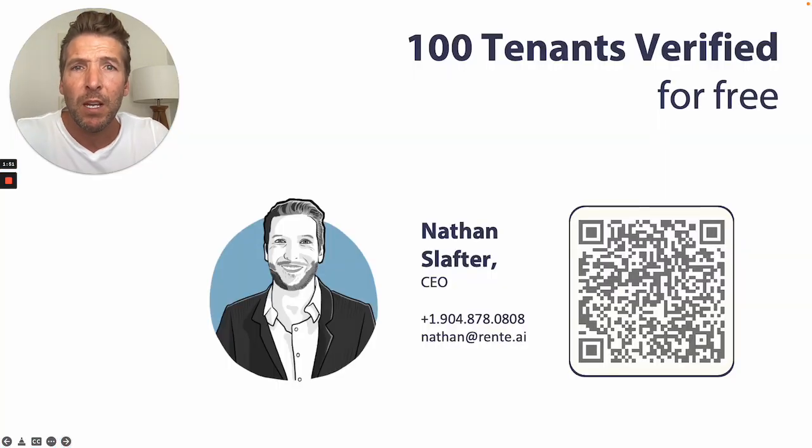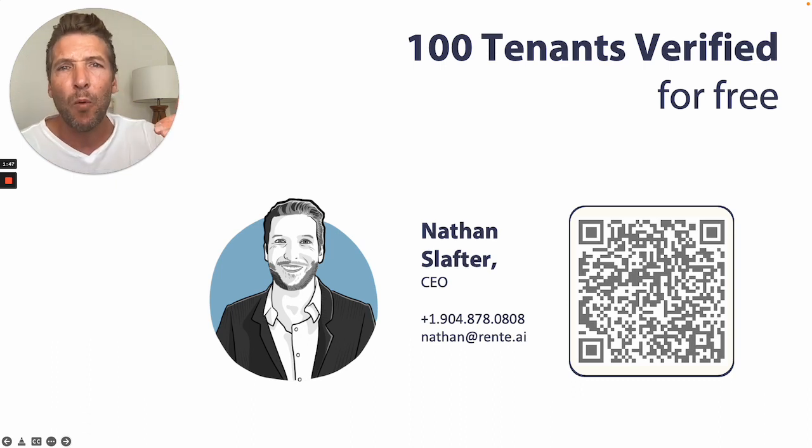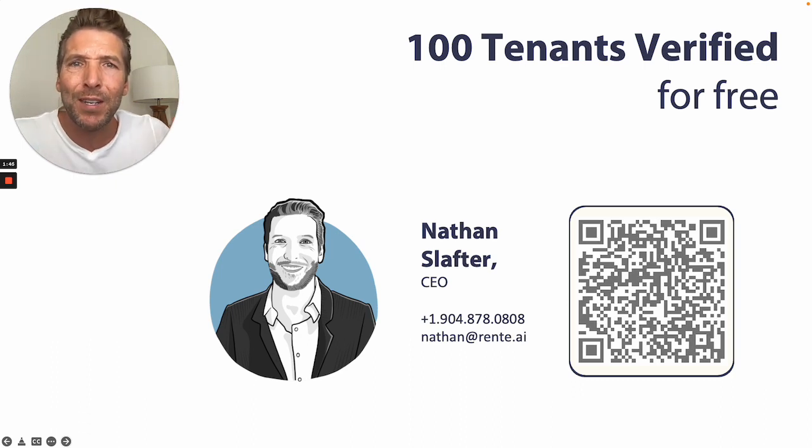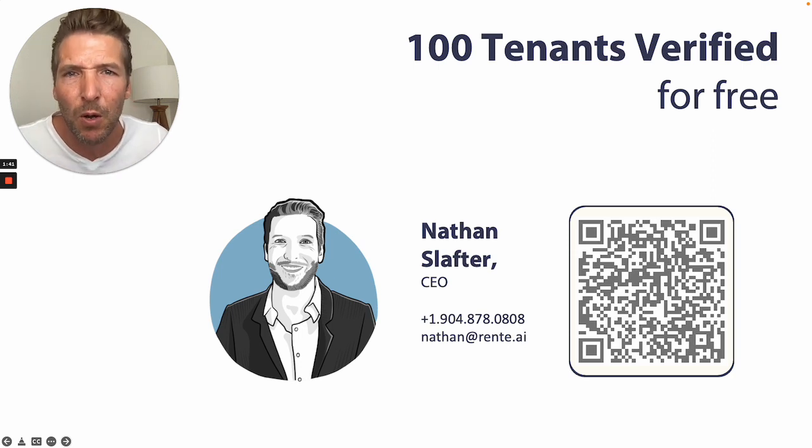I'm very excited to be speaking with you, and if this is something that's relevant, let's connect. We have an offer to drive 100 tenant verifications for free. Take a picture to connect with me on LinkedIn or email me. I look forward to speaking with you.